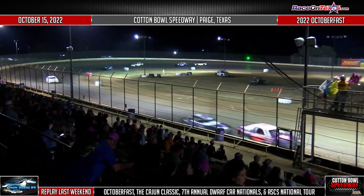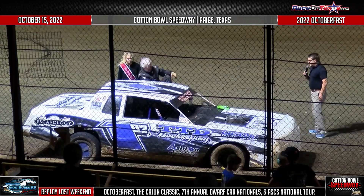Dustin Mooney just a half car behind him. And the 107 — Tim Carman takes the win.